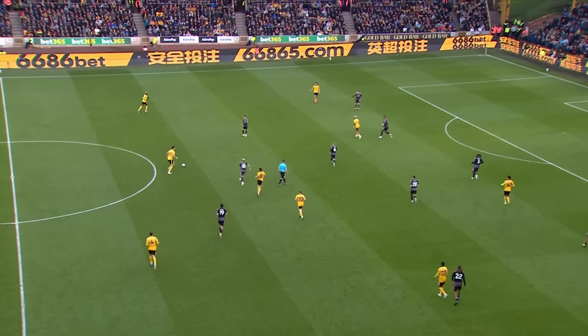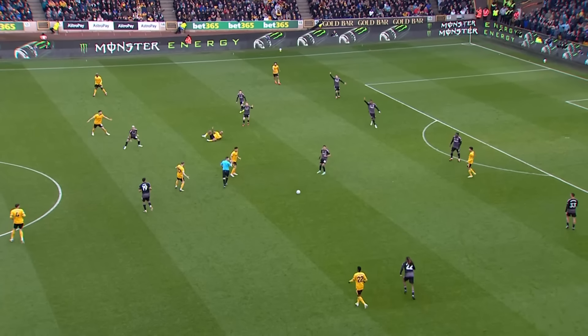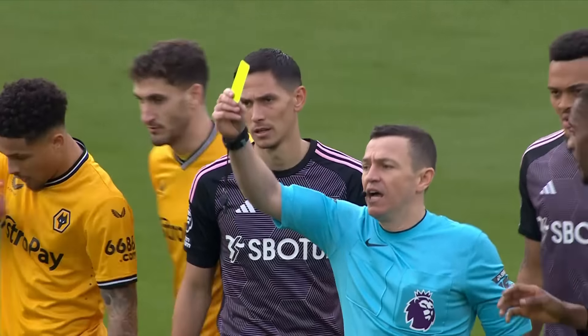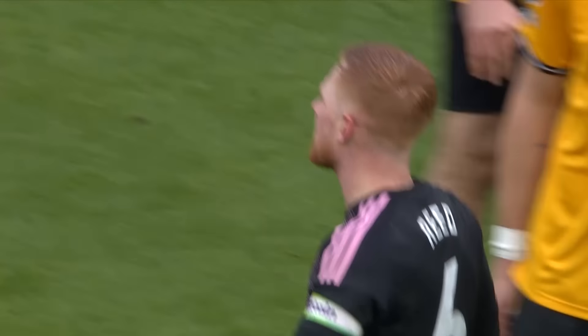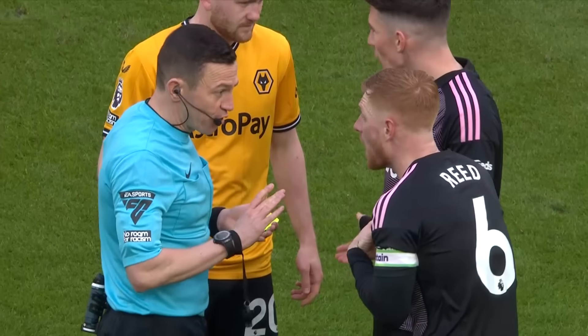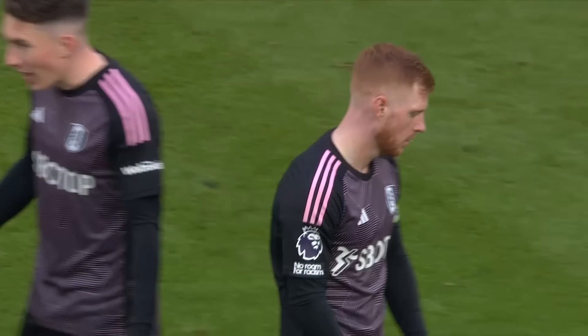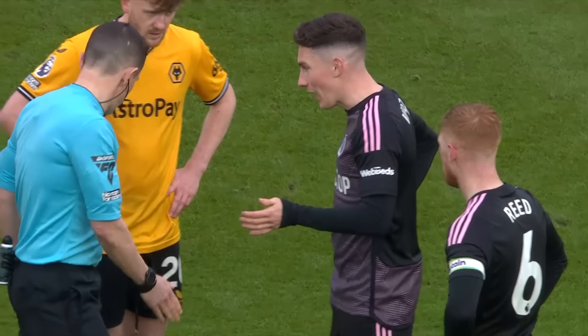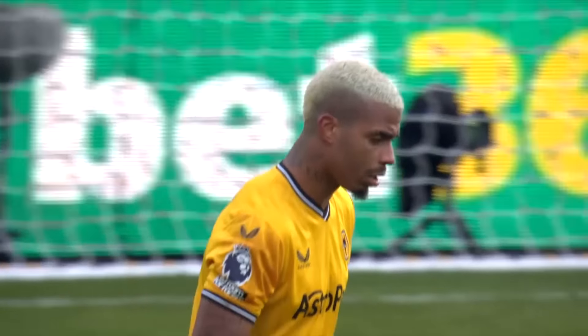Here comes Max Kilman — Wolves on the front foot at the start of this first half. Harrison Reed protesting his innocence over the challenge on Mario Lamina; I think it's going to lead to a yellow card. Looking at the replay I'm not sure he did catch him — he tried to pull out of the challenge. Mario Lamina went down and Harrison Reed, the Fulham captain, is shown a yellow card. Reed said straight away he hadn't caught him; the wolves player Lamina, they'd know each other from their Southampton and Fulham days.